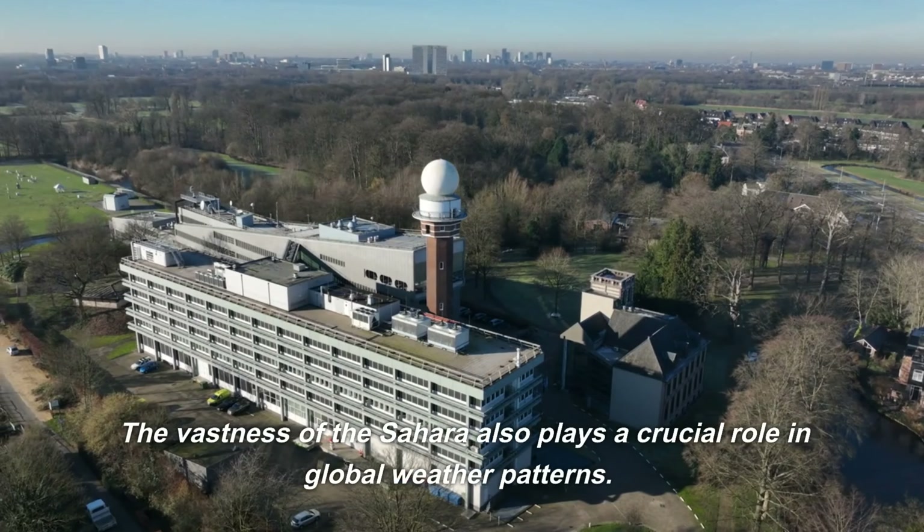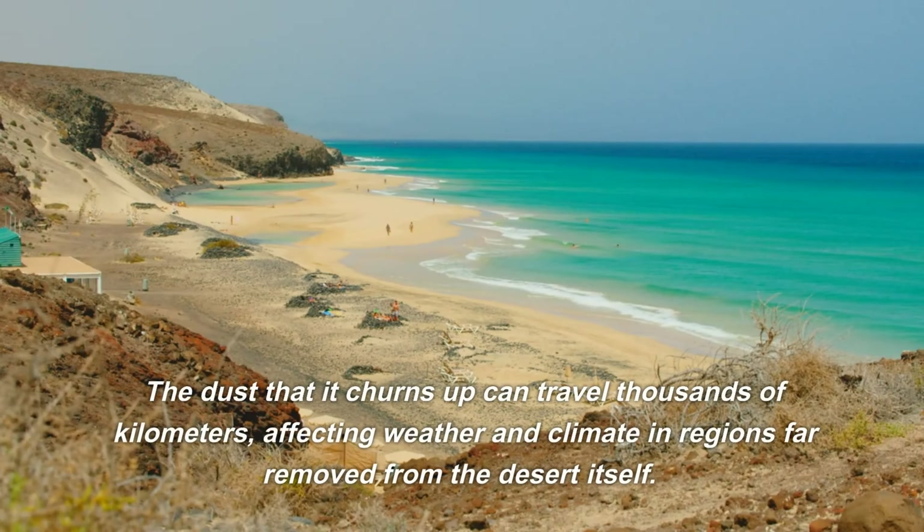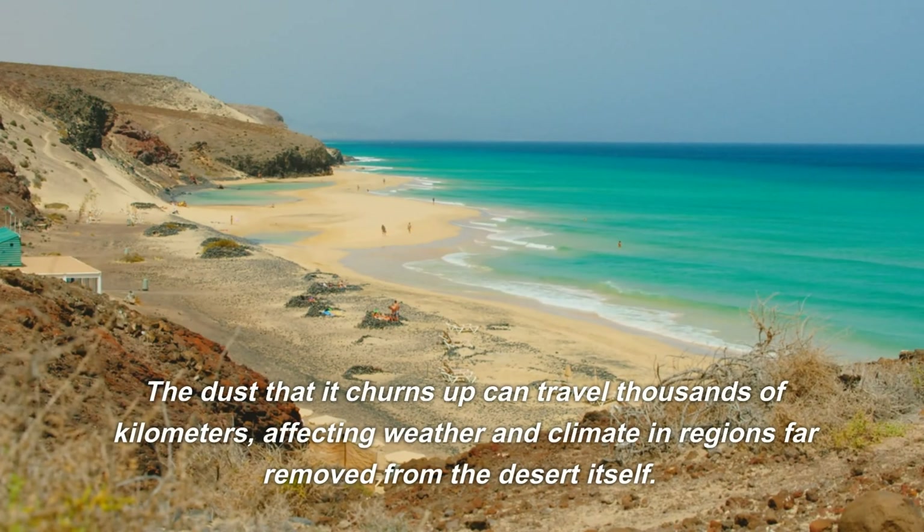The vastness of the Sahara also plays a crucial role in global weather patterns. The dust that it churns up can travel thousands of kilometers, affecting weather and climate in regions far removed from the desert itself. This dust has even been found to fertilize the Amazon rainforest, illustrating the interconnectedness of Earth's ecosystems.